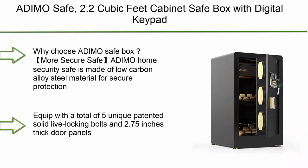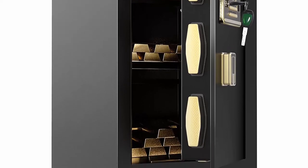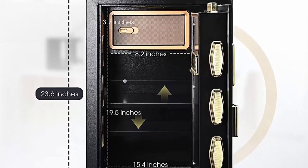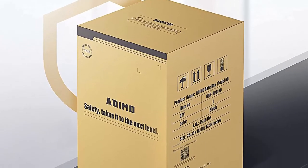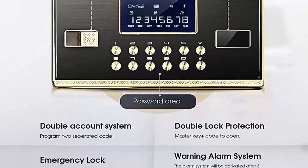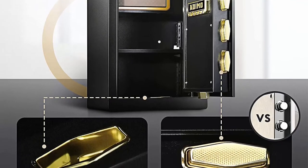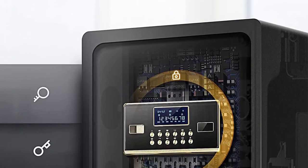Top 5: The Deemo safe, 2.2 cubic feet cabinet safe box with digital keypad and key lock, built-in cabinet box, double keys, removable shelf for jewelry, documents, and valuables. The Deemo home security safe is made of low carbon alloy steel, equipped with five unique patented solid live locking bolts and 2.75-inch thick door panels for physical protection against forced entry. The large 2.2 cubic foot inner space with a removable shelf lets you keep cash, jewelry, laptops, guns, and documents safe.